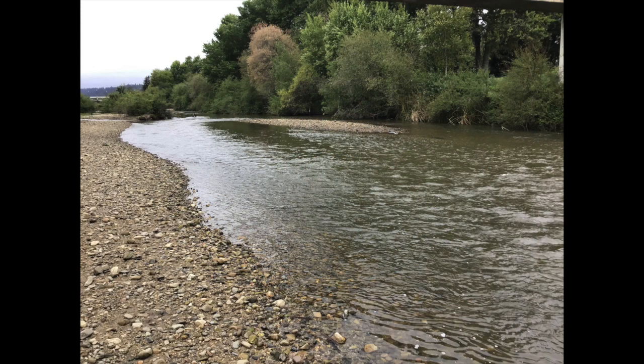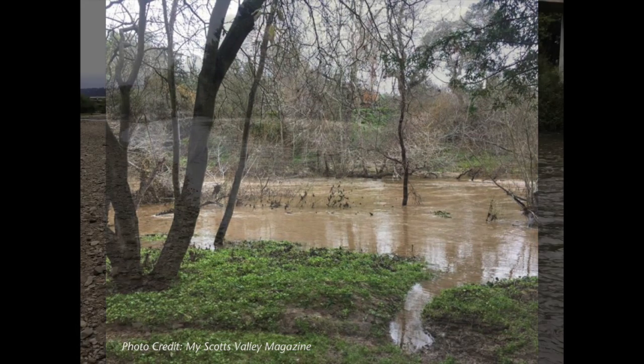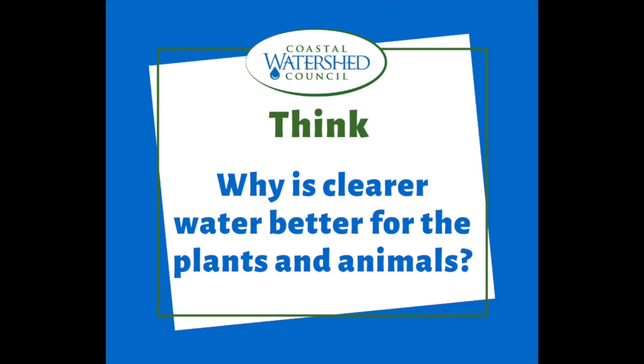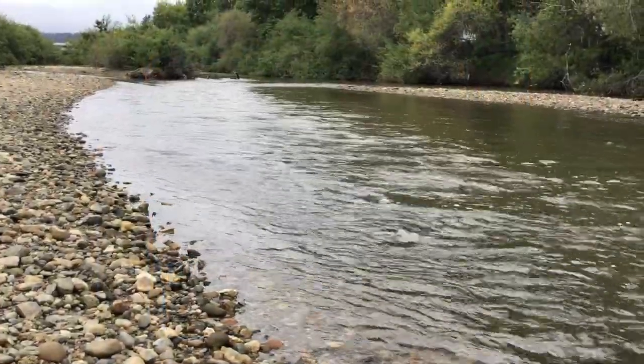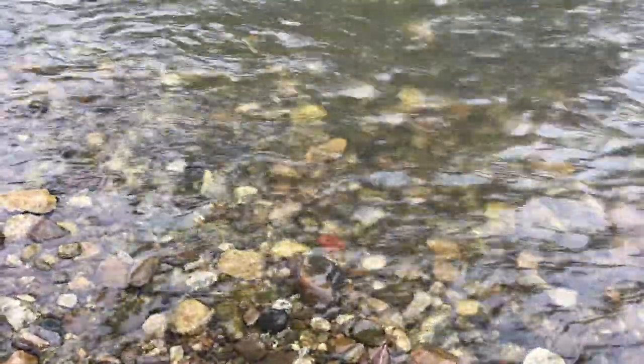So why does erosion matter? Which river looks healthier — this one or this one? You probably said the first one, right? The water looks clearer. So let's think: why is clear water better for the plants and animals? One reason why clear water is important is that it makes it easier for steelhead trout and other wildlife living in the river to see their prey and to see their predators.